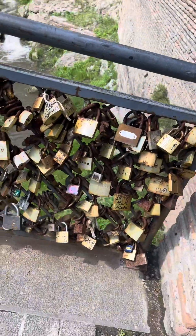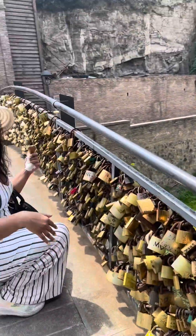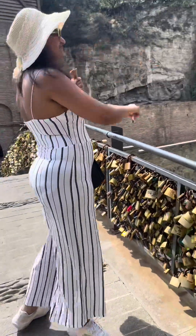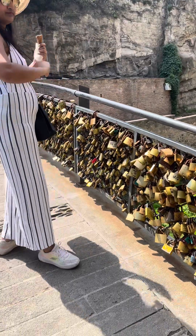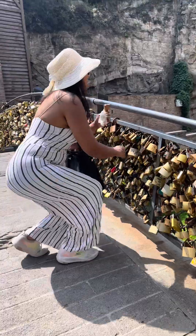Traveling towards the waterfall area, we found this bridge where people actually write their name and put a love lock, which is very common in Europe, and you can see it here too. You can take your own lock because they really charge you a huge amount for these small locks.